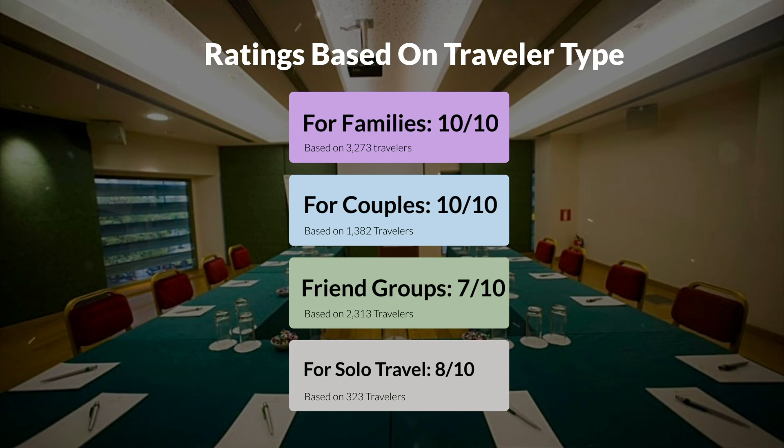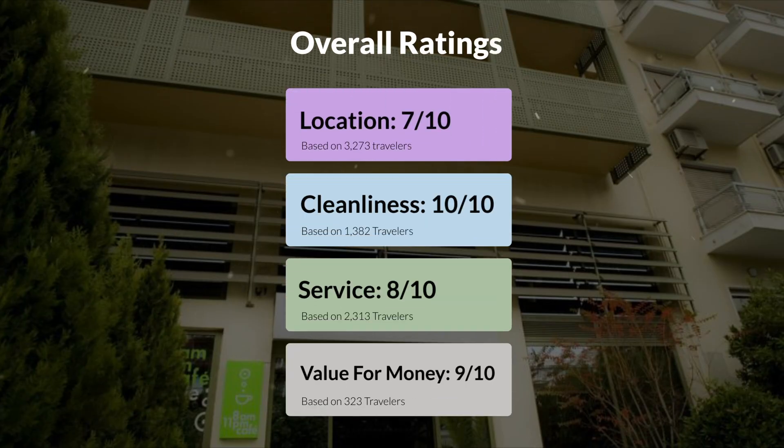Here are our overall ratings for this hotel. Location, 7 out of 10. Cleanliness, 10 out of 10. Service, 8 out of 10. Value for money, 9 out of 10.